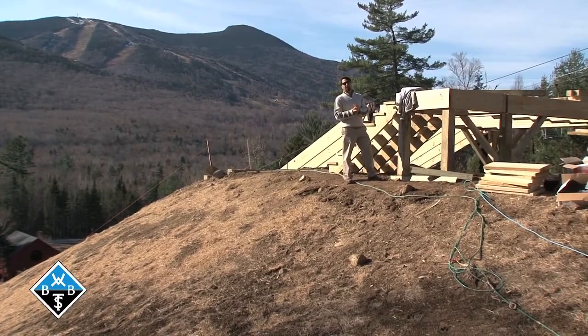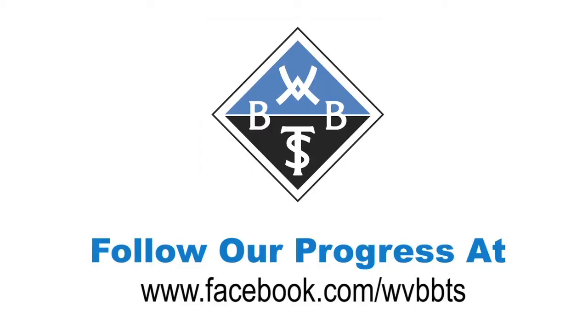Please stay tuned for more updates on the Fills Hill Airbag Training Center in Waterville Valley, New Hampshire.